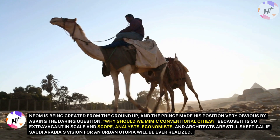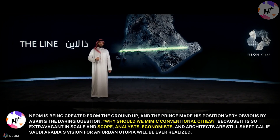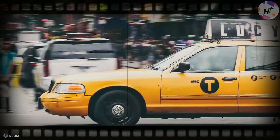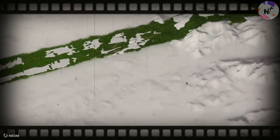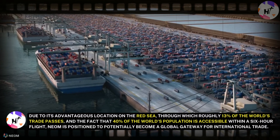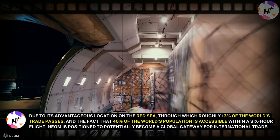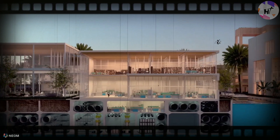For these reasons, Neom is being created from the ground up, and the Prince made his position very obvious by asking the daring question: why should we mimic conventional cities? Because it is so extravagant in scale and scope, analysts, economists, and architects are still skeptical whether Saudi Arabia's vision for an urban utopia will ever be realized. Even those working on the project are uncertain. Many observers have questioned whether it can ever get off the ground, given the project's lavish character over the past five years. However, due to its advantageous location on the Red Sea — through which roughly 13% of the world's trade passes — and the fact that 40% of the world's population is accessible within a six-hour flight, Neom is positioned to potentially become a global gateway for international trade.